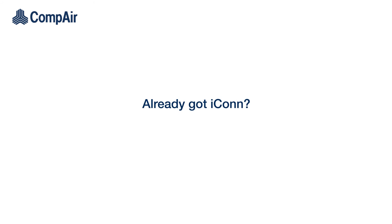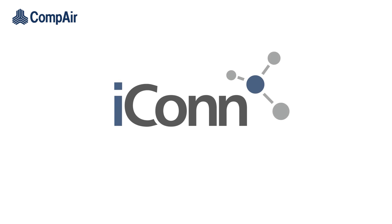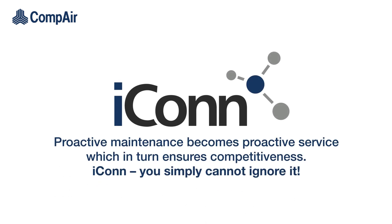Already got Icon? Relax — you're in safe hands. Do like Gary: be smart. Icon — proactive maintenance becomes proactive service, which in turn ensures competitiveness. Icon: you simply cannot ignore it.